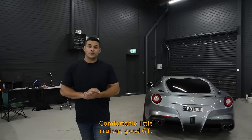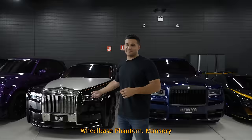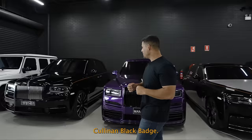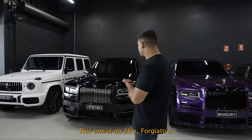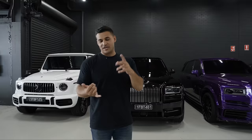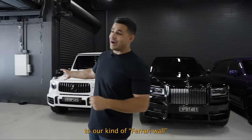Kicking things off with the F12 — comfortable little cruiser, good GT. McLaren center. This is one of three that we own in the collection. Our semi-kind-of Rolls Royce wall here: Cullinan Series 2 Extended Wheelbase, Phantom, Mansory Cullinan, and Cullinan Black Badge. This one's on 26-inch Forgiatos. The Cullinans are great SUVs — Rolls Royces are really cool for tooling around with friends, nightclubs, restaurants. A lot of laughs are always had in Rolls Royces.